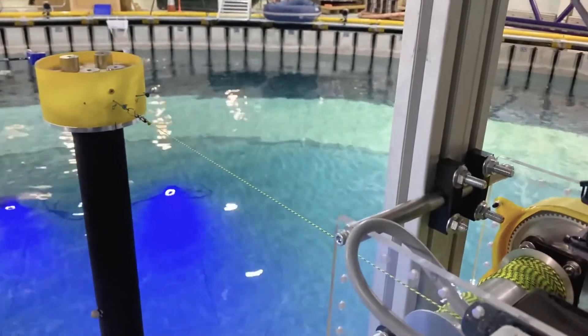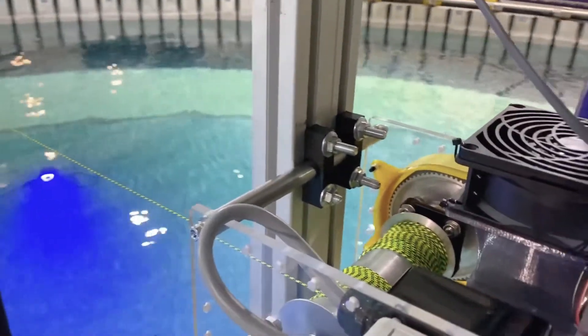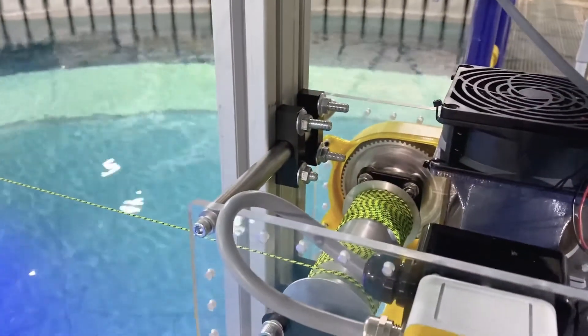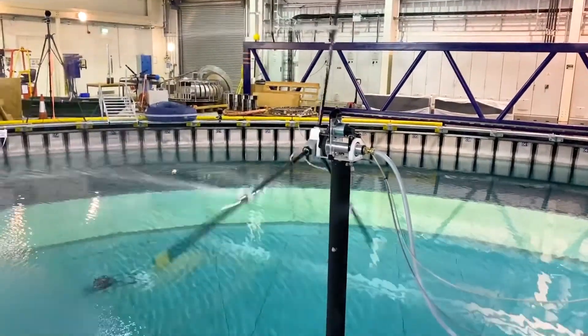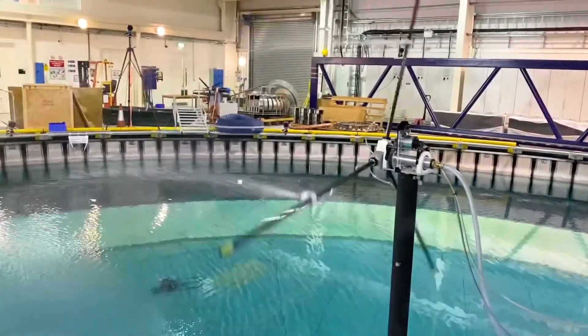The turbine thrust was modelled both in the traditional way, using a constant tension winch, and by a novel method developed by the University of Edinburgh using water jets, which provides a more comprehensive set of data.